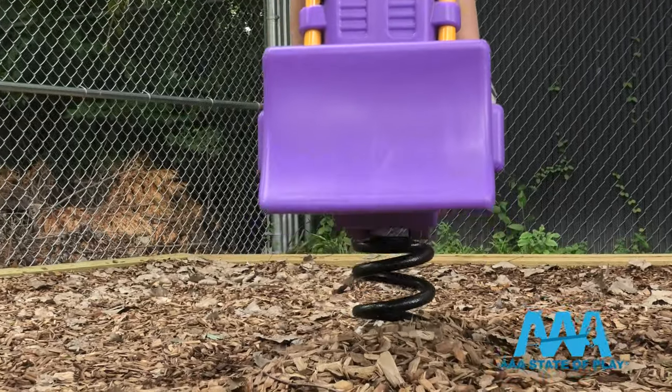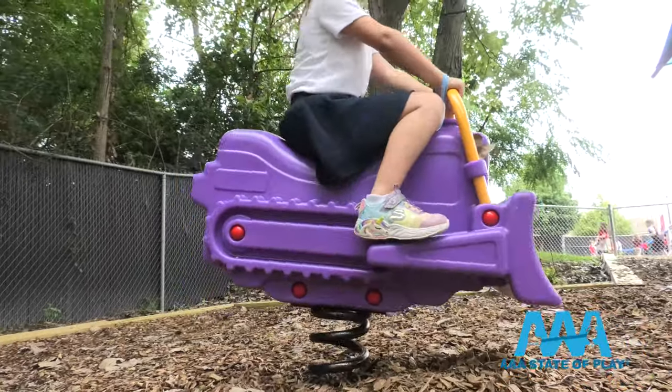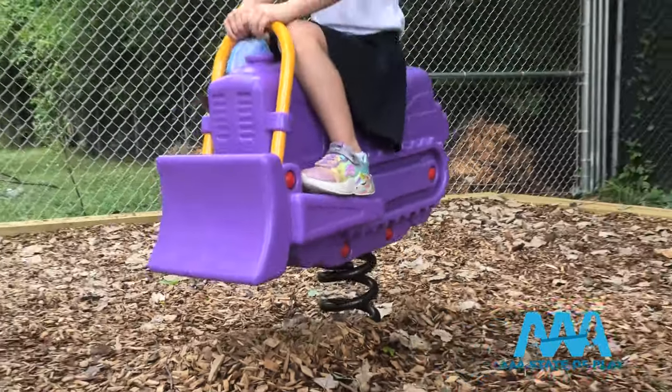Kids love construction. Benny Bulldozer Fun Bounce is ready for action in any space. Designed for solo riders, you can easily add riders like this into old or new spaces.